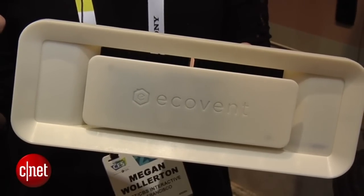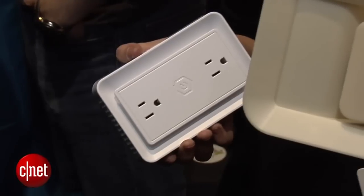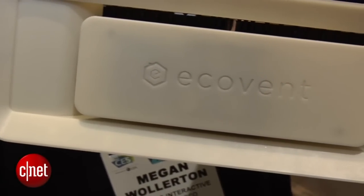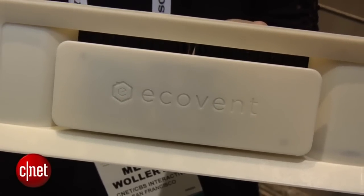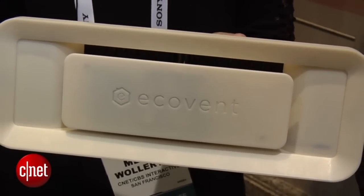You can access that all remotely on the Ecovent Android or iOS app and say, I want this room to be a certain temperature. Ecovent will actually reroute your heating and cooling system to optimize the room and your comfort, and also save you money at the same time. It seems like a very smart idea to me, and I'm excited to hear more from them in the future.